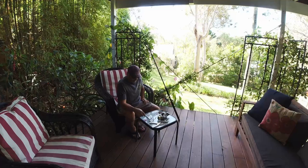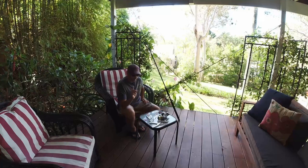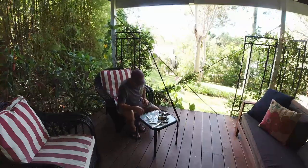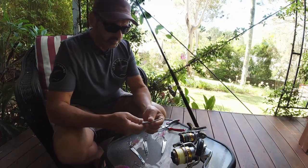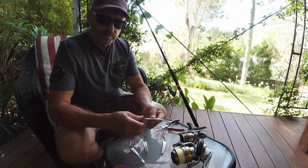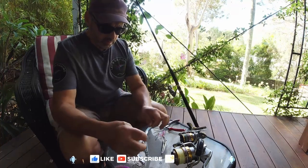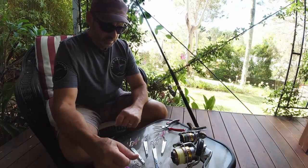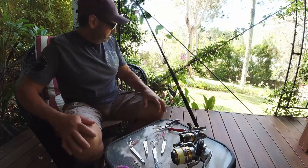I'll give you a look at these lures — I modified them since my last video catching all those tailor off the beach. The main difference is I've put reflective tape on them and put more of a bend on them. I think the reflective tape will work well — I've done it on the two other lures I've built before and they worked fantastic.